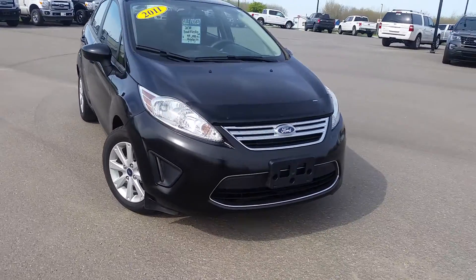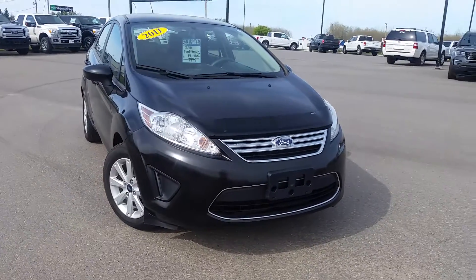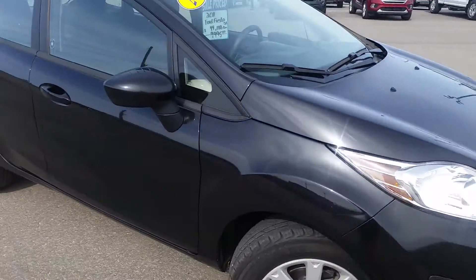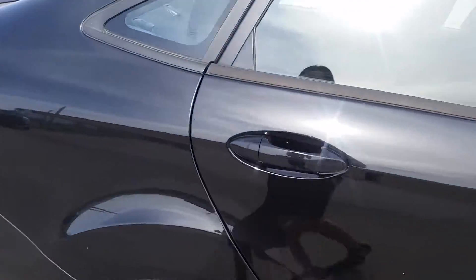Nice big headlamps on the front, chrome grille, license plate cover, and fog lights. Looks like a bug deflector was added onto this model as well. The paint is a black sparkly finish.